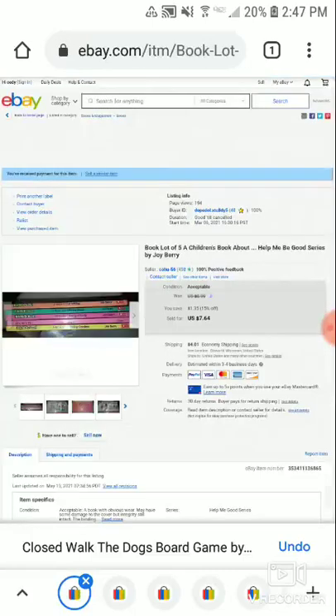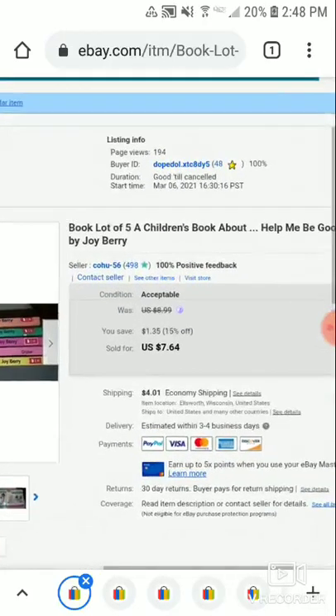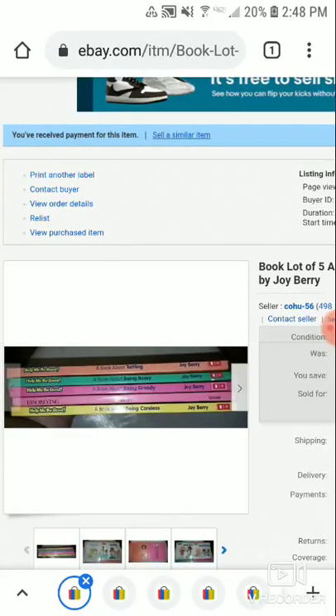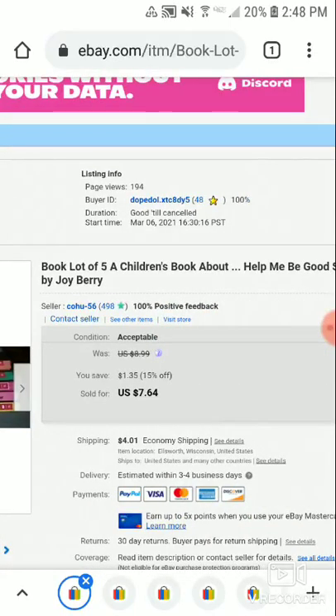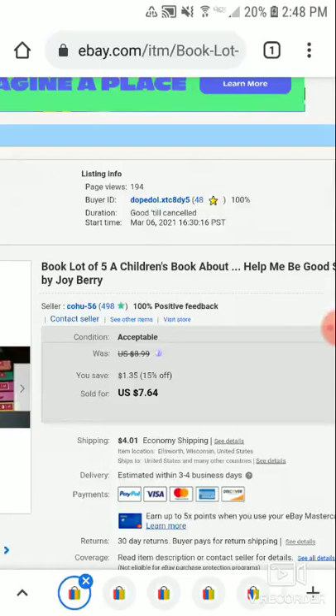This is a book lot of five — a children's Help Me Be Good series by Joy Berry. Books to help teach kids common household rules like being bossy, being greedy, being curious, disobeying — there's a vintage older one too. I had it listed at $8.99, then put it on 15% sale for $7.64 plus shipping. A buyer offered me $5 and I said sold — just get rid of it.